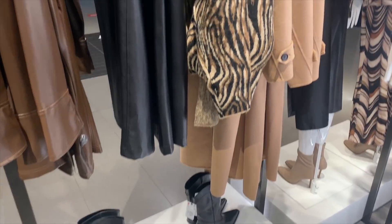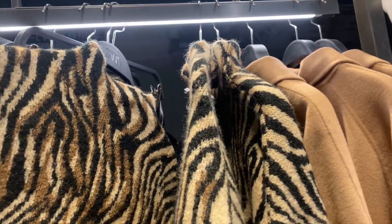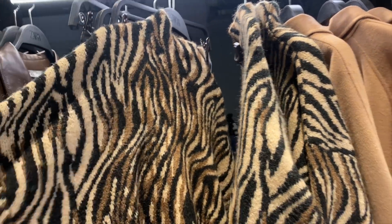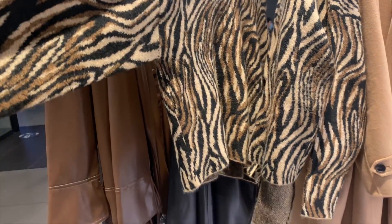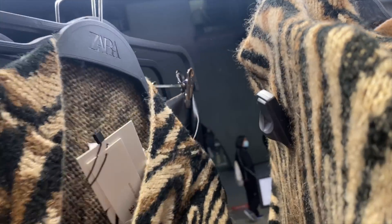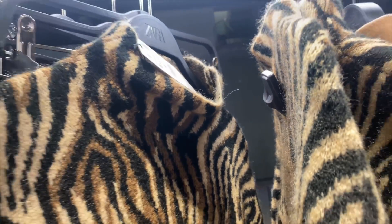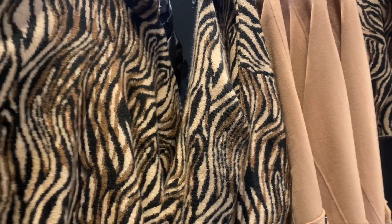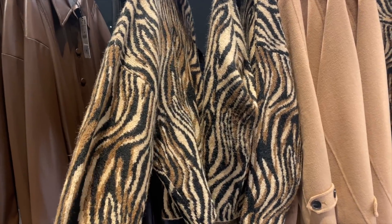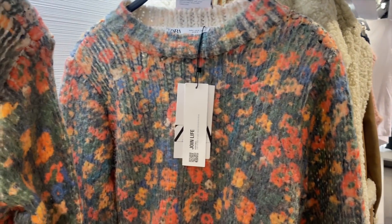Over here I found this amazing sweater. I'm usually not the biggest fan of animal print, but this one is just done so well. I love the mock neck on it — it's beautiful. And it's $59.90, so semi good price. I just love the pattern of this one.